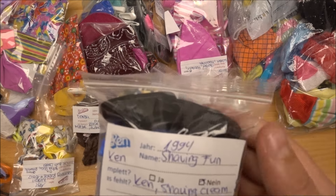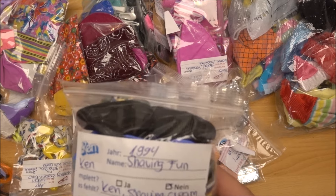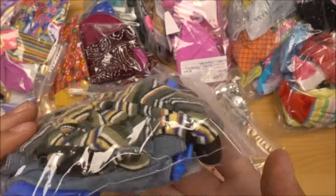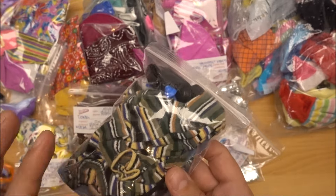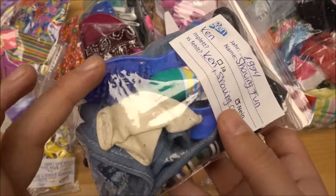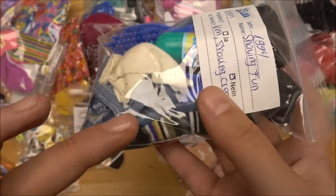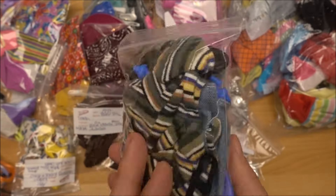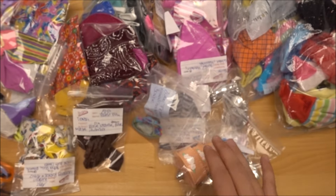Next up — 1994 Shaving Fun Ken. I'm missing Ken and the shaving cream, but otherwise it is complete. I have the hoodie, his trousers, the brush, socks, and accessories. Missing Ken but have all of Shaving Fun Ken's accessories.